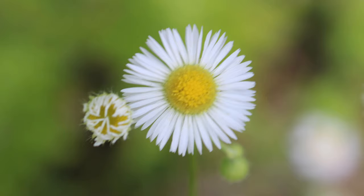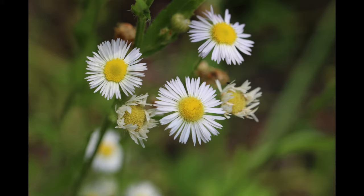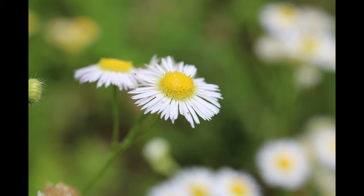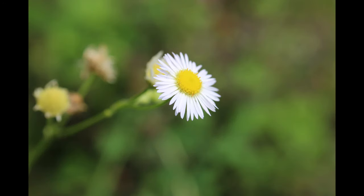This plant blooms in summer in field habitats, and its name originates from an older use of including this plant in bedding in the hopes that it would make fleas less common.